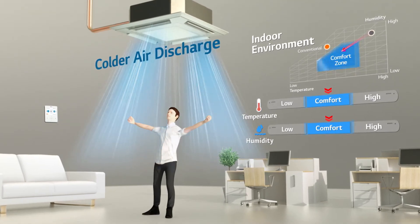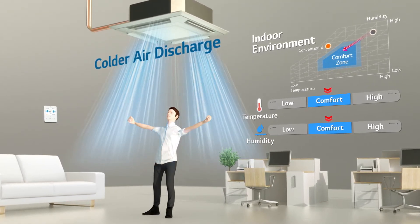The smart technology that senses and controls conditions — Dual Sensing Control of Multi V5.